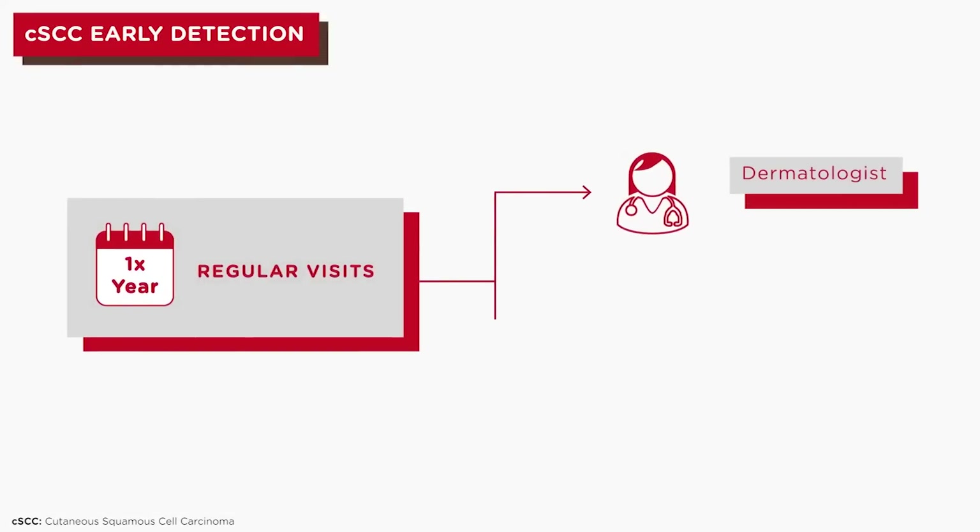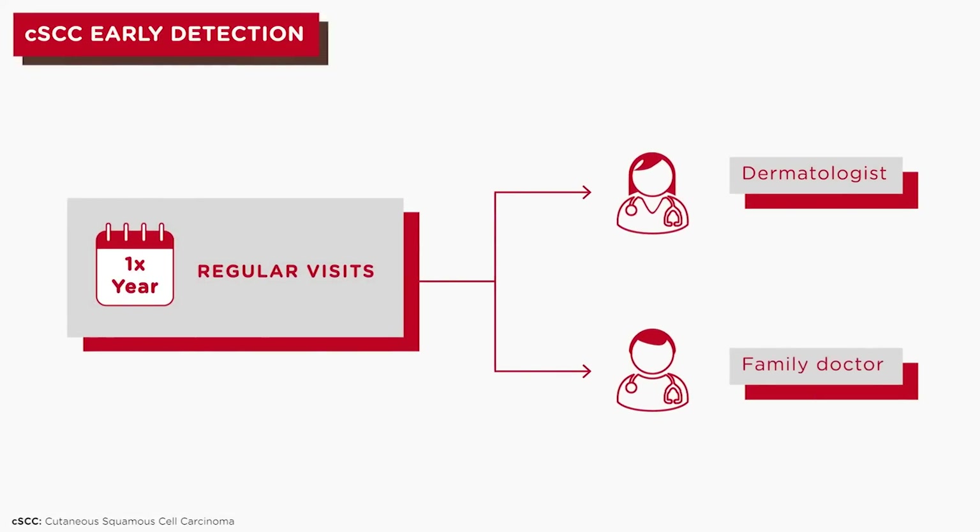And lastly, an annual visit to a dermatologist or family doctor is strongly recommended.